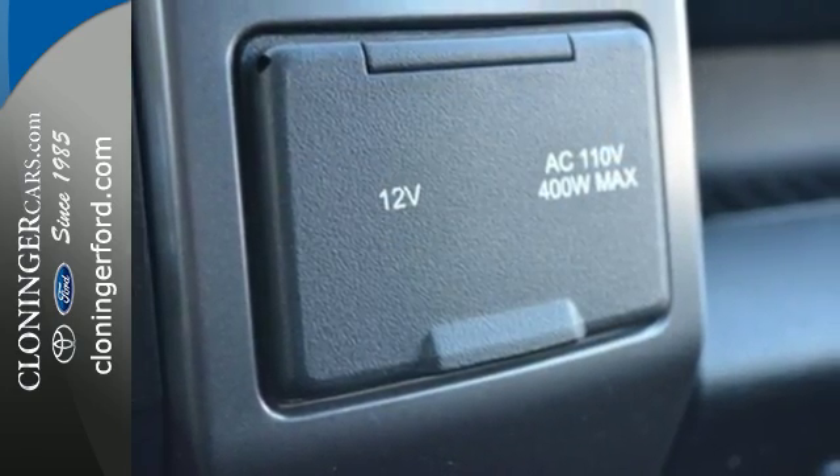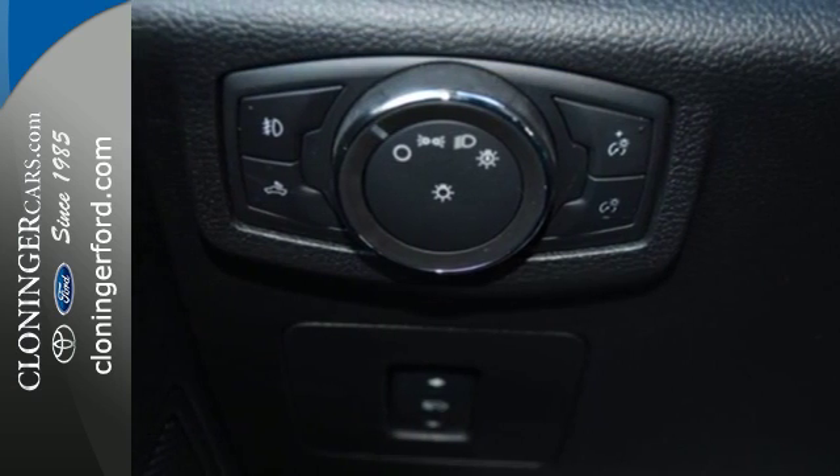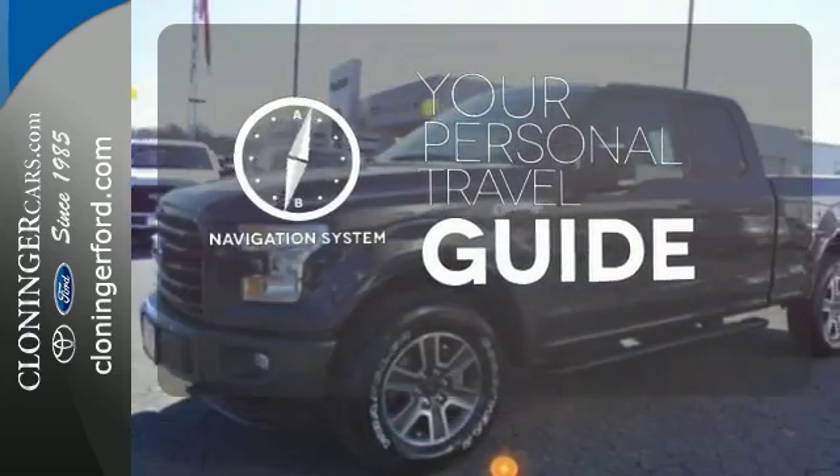Safety features including curve control, advanced track with roll stability control, and multiple airbags make this hard-working truck a safe bet. It comes with a navigation system to easily guide you to your destination.